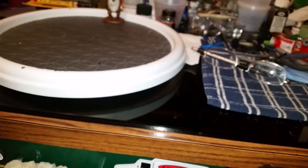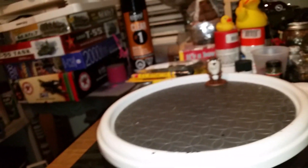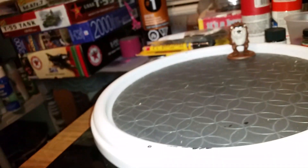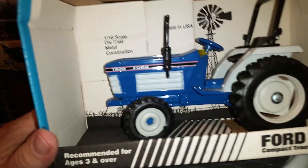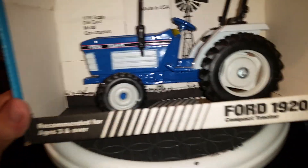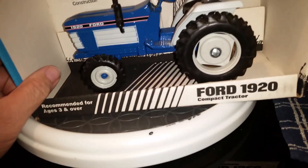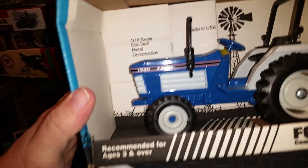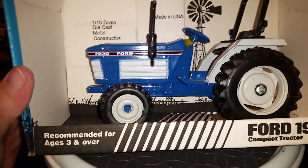I also went to a toy auction Saturday afternoon and purchased a couple items. One being this little Ford 1920 compact tractor. It's from Scale Models, it is 1/16 scale die cast.